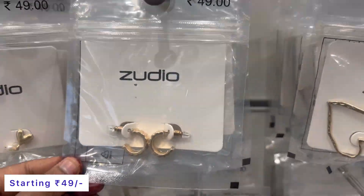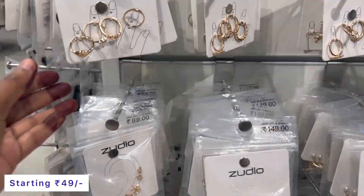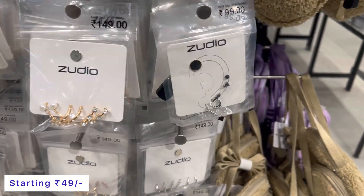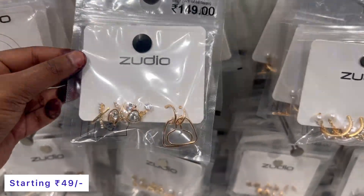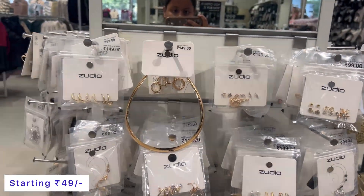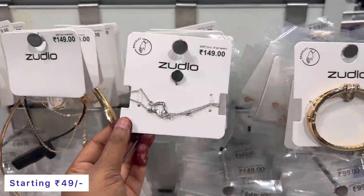Now we will find jewelry, which starts at just 49 and goes up to a maximum of 149 range. You will find butterfly designs, rings, press rings, necklaces — a great variety. You will find combo sets as well. Star look designs are available. Single bracelets are available at 149. You can see it — 149 rupees price.